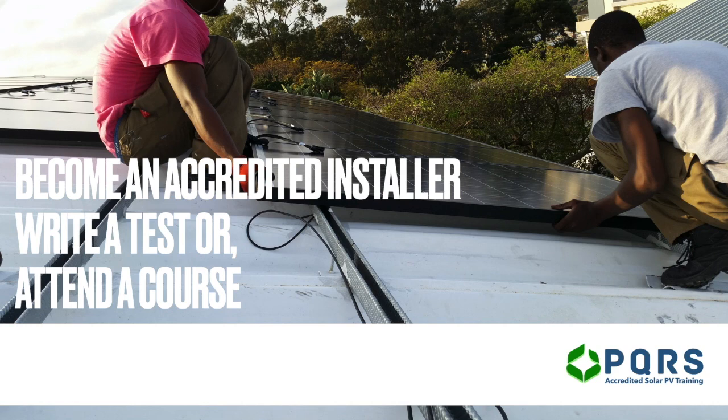Thanks for joining us. Let us know if there's anything we can do to assist you in developing your solar journey by sending us an email from the contact page at pqrs.co.za.